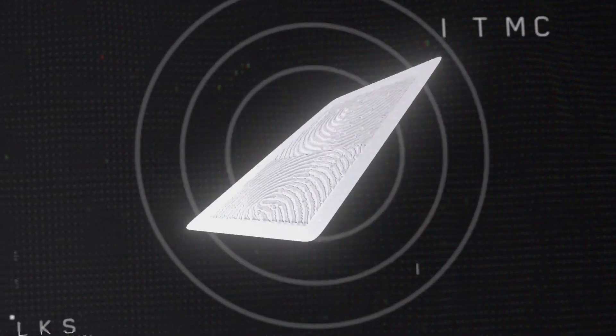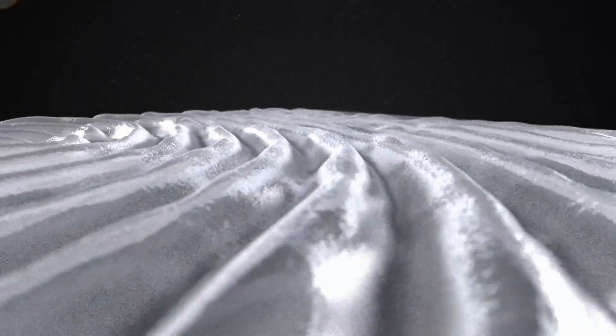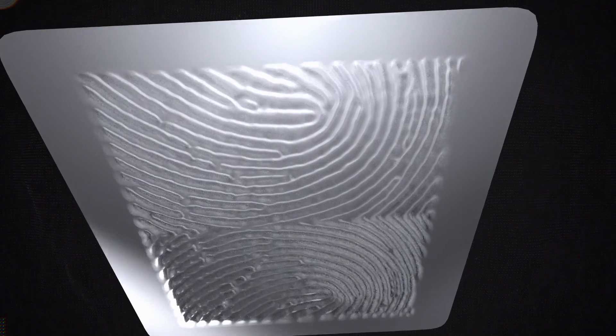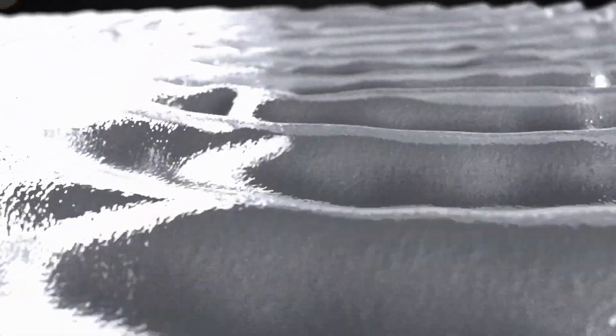Here's how this amazing technology works. Each Super Patch contains very fine ridges that stimulate receptors in your skin. Think of them as Braille for the brain. And the unique patterns of these ridges help reboot a specific neural program.